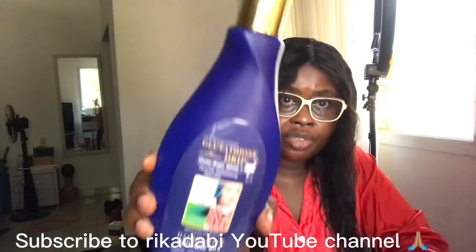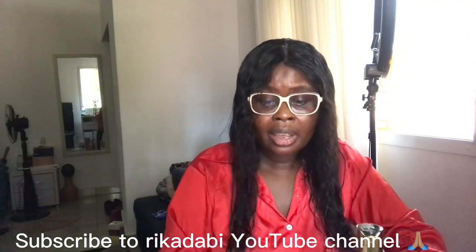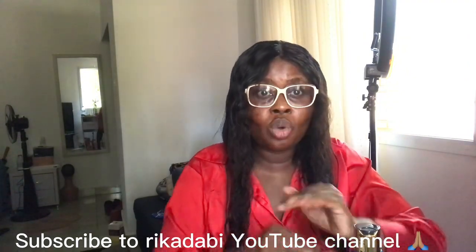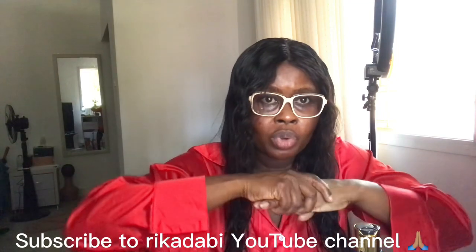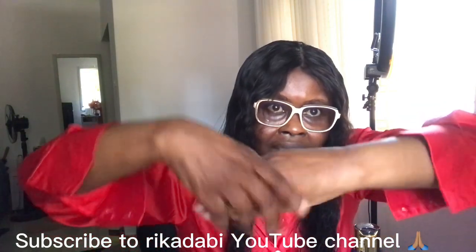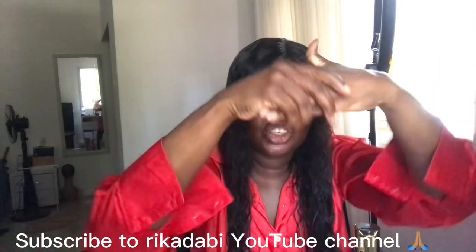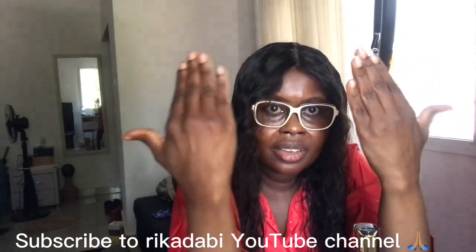If you are dark and you want to bleach, mix it. I have something very nice for you that you can use to bleach without getting knuckles. This kind of cream will not give you knuckles because it moisturizes — see, it's shiny!